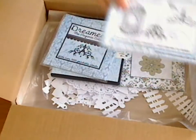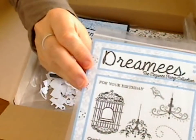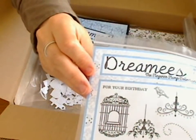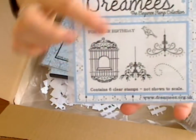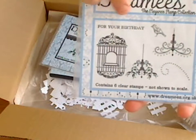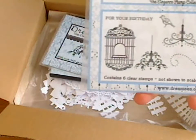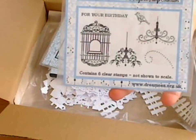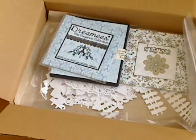Then what they also do is collections. So this is one of their new collections — it is called the Elegance Stamp Collection. You can see it has a birdcage, bird message, two chandeliers. Look at these chandeliers, they are gorgeous. Absolutely beautiful. They're going to look beautiful as a background. So that's the stamp set.